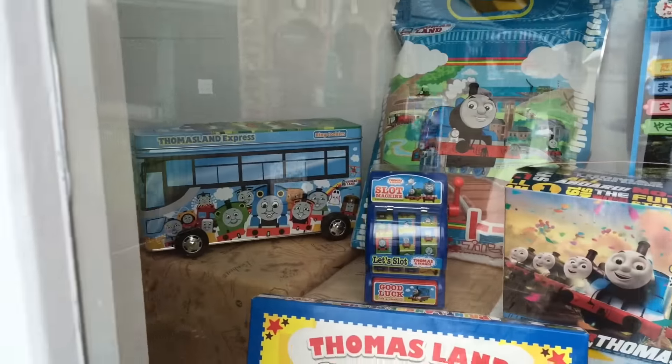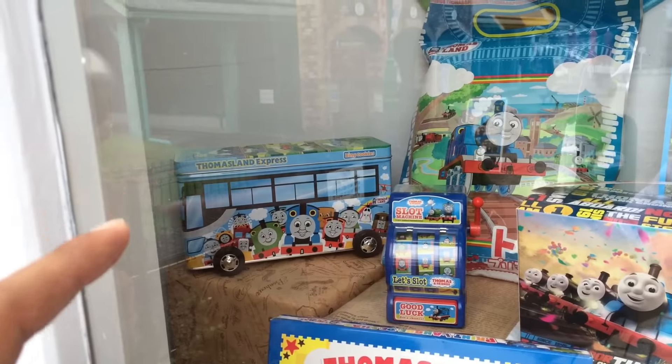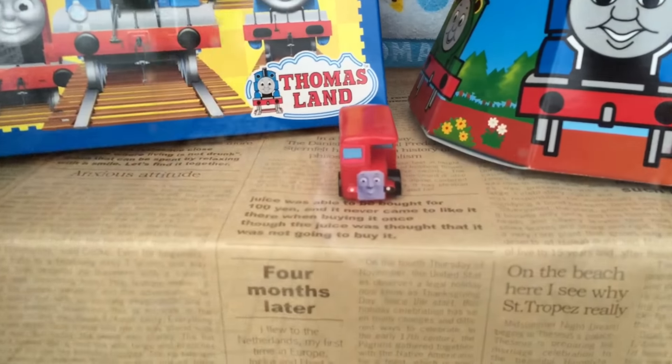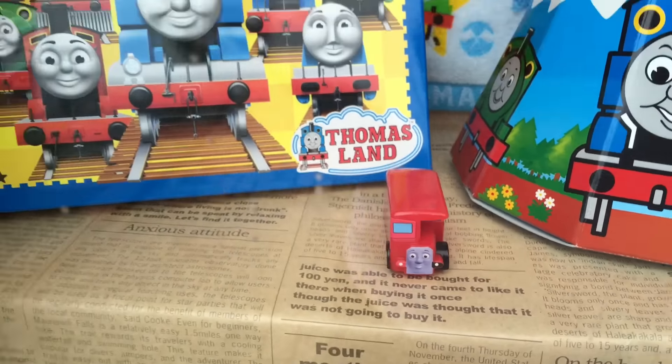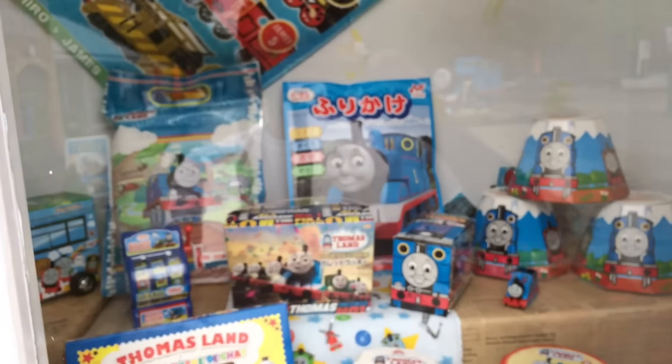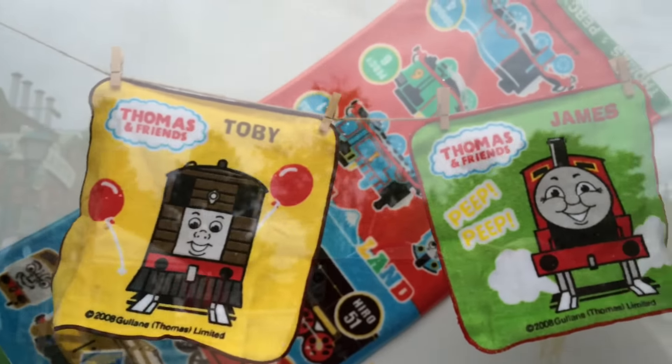Oh, cookie cookie jar! Oh Thomas! It's almost like an express. You see the bus right there? Oh, Birdie the Bus looks so cute! That's like party stuff — I think this is the party section. I believe you can see Toby and Tom and James.